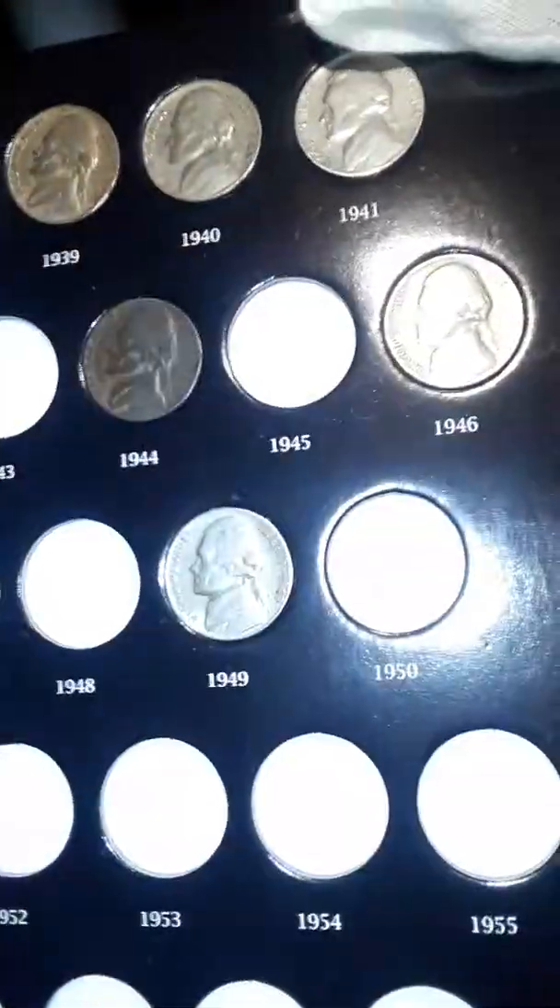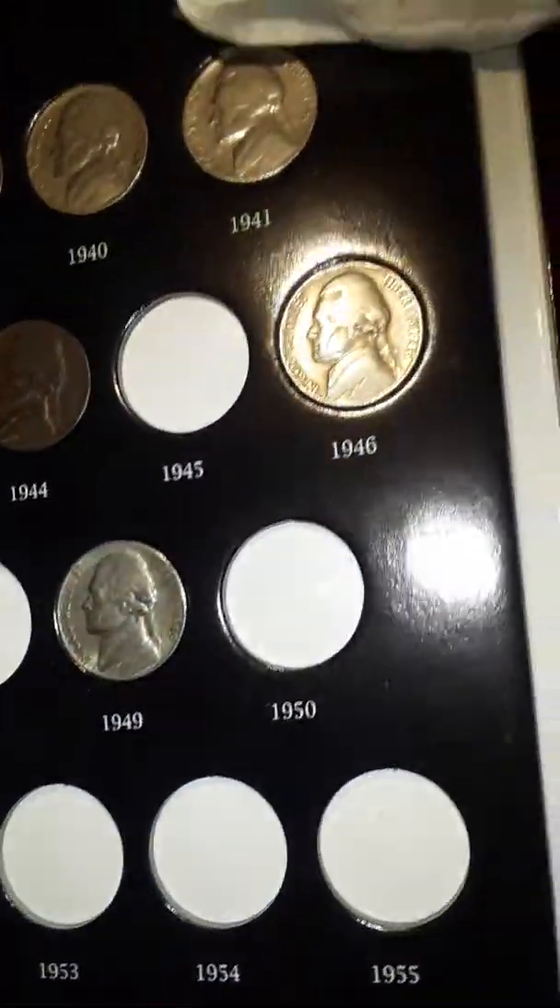Hey guys, it's Steel Reserve here. Just got this in the mail — welcome to the channel. This is the Jefferson book that I am going to fill up with nickels, freshly taken out the pack. I'll use my white glove to put my nickels in. I hope you guys are ready to see what's next.